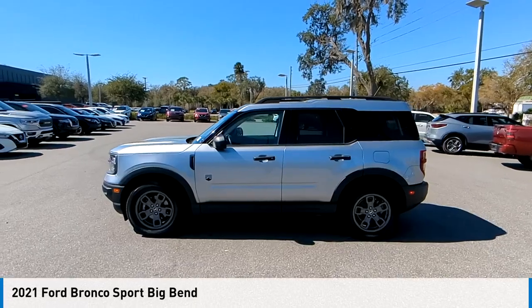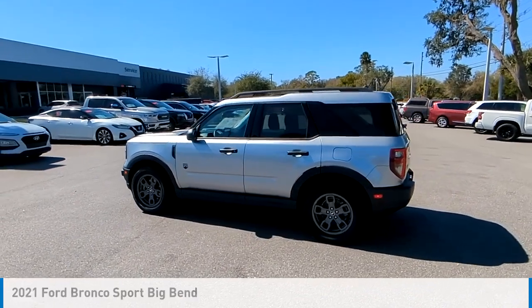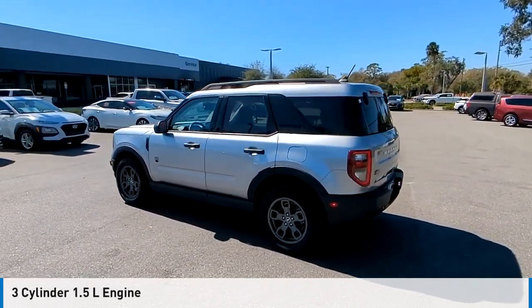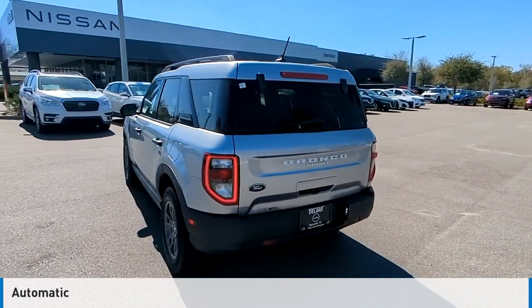Take a ride in the 2021 Bronco. This vehicle is powered by a four-wheel drive, three-cylinder, 1.5-liter engine, and comes with an automatic transmission.